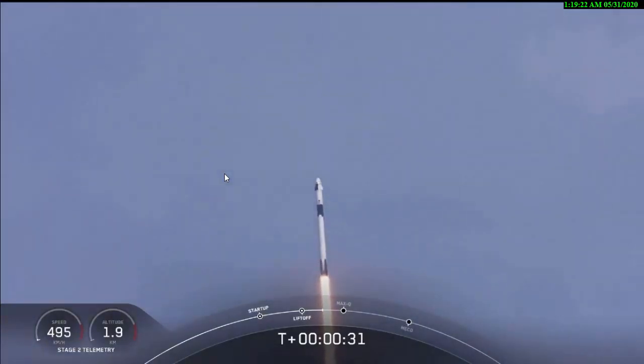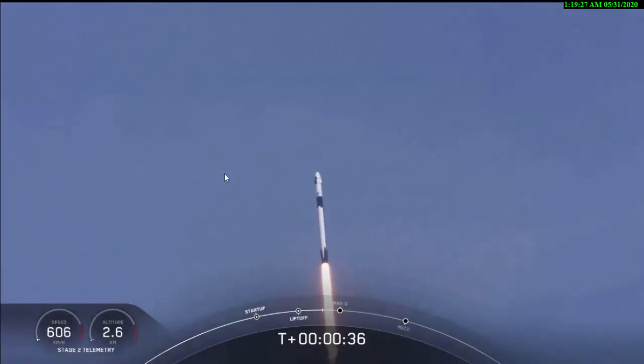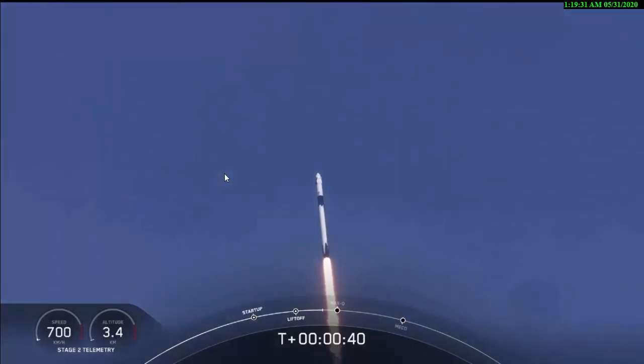T plus 30 seconds into this historic mission. Flying crew onboard Dragon and Falcon 9, and look at them go! Falcon power geometry nominal.